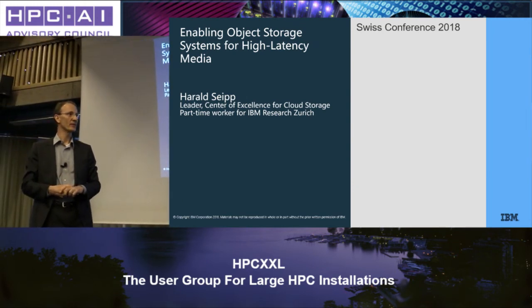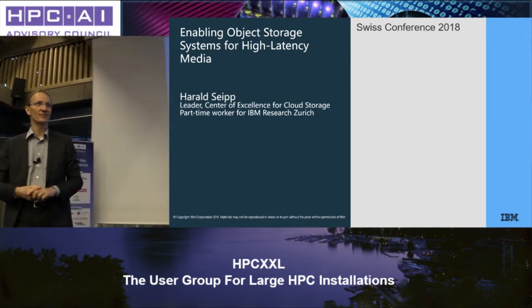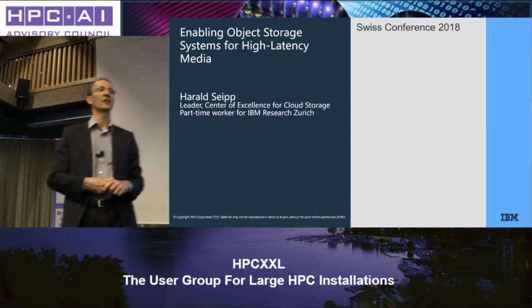So I work for the Rüschlikon lab. Mark has talked about them — they not only do very future-oriented research, but also some stuff you can really take away and use today. And this is what I'm going to talk about.